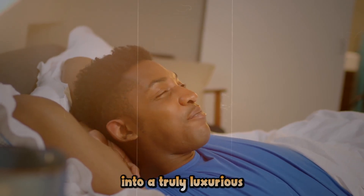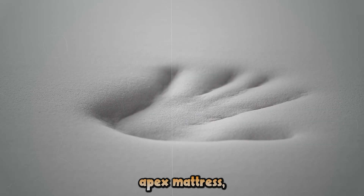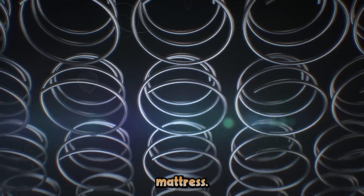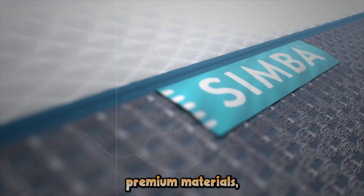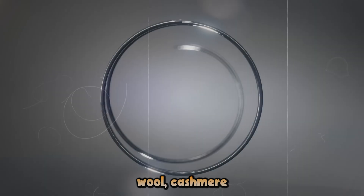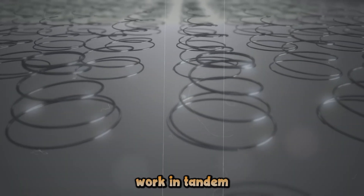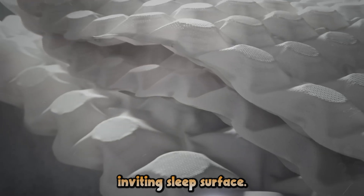After a long day, nothing beats sinking into a truly luxurious mattress. Enter the Simba Apex mattress, your ticket to cloud-like comfort and restorative sleep. This isn't just any mattress — the Simba Apex boasts a unique blend of premium materials, including sumptuous wool, cashmere, and mohair. These natural fibers work in tandem to regulate temperature, wick away moisture, and create a plush, inviting sleep surface.